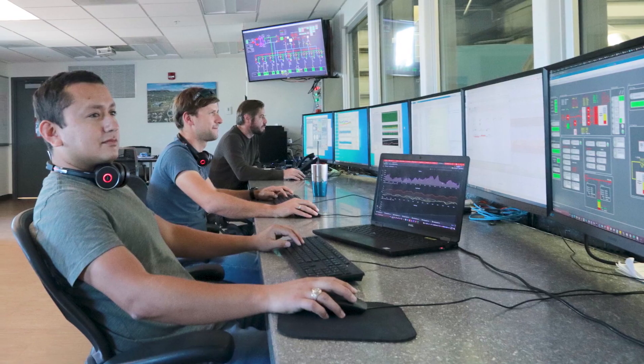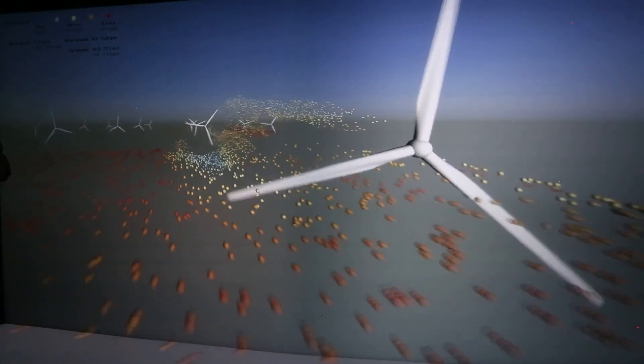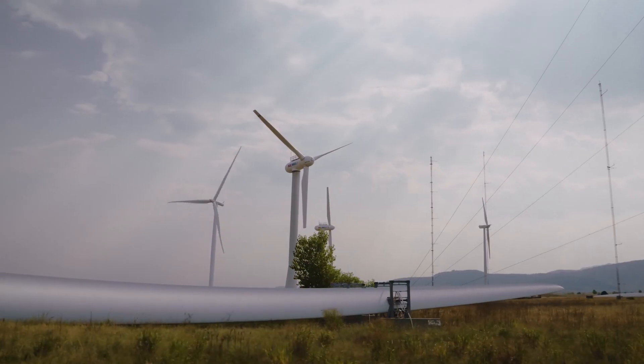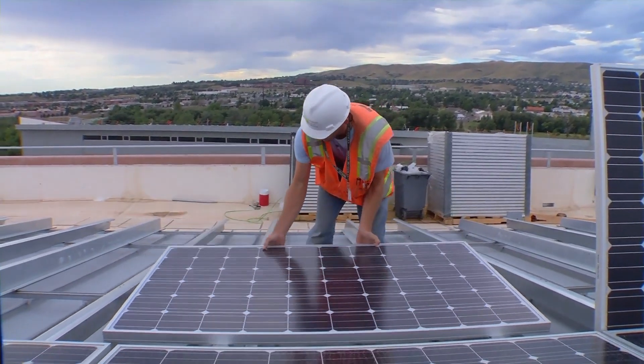Our results with ARES suggest there is nothing to fear about a fully renewable grid. With the right design and controls, renewable energy can be stabilizing, energy efficient, and resilient at any level on the grid.